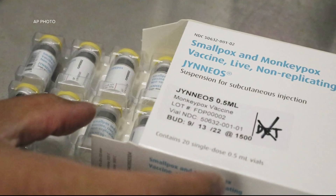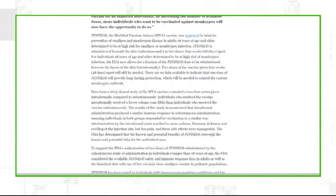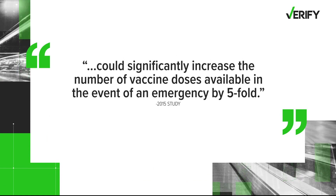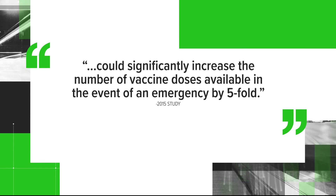There is a study that was published a number of years ago in which the vaccine was given by intradermal route at one fifth the dose and it appeared to generate immune responses that were similar. That 2015 study is the same one that the FDA referenced in their announcement about the emergency use authorization. The study says that this approach could significantly increase the number of vaccine doses available in the event of an emergency by five fold.